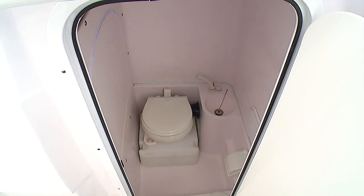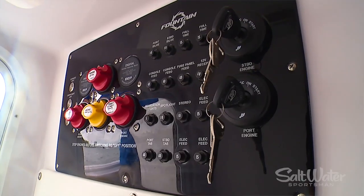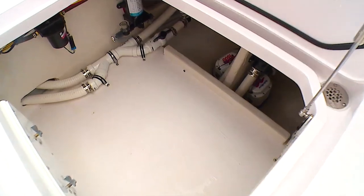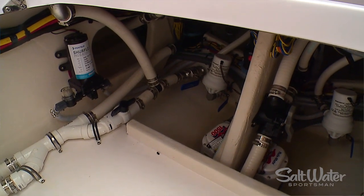The coup de grâce for family comfort is the compartment underneath the console. There you'll find a large entry — once below, you've got a porcelain flushing toilet and a freshwater sink. Fountain also puts the Mercury ignition key switches, battery switches, and all the circuit breakers below for easy access. To make everyday operations and maintenance easy, they've even given you a large hatch to access and work on pumps and valves.